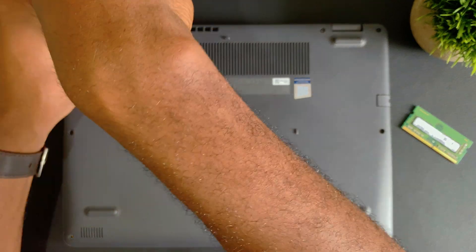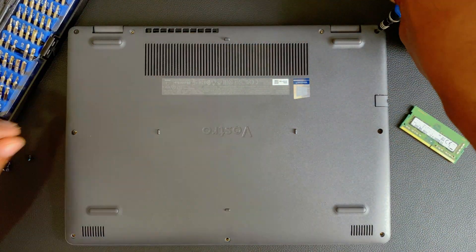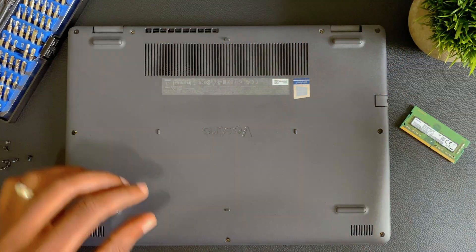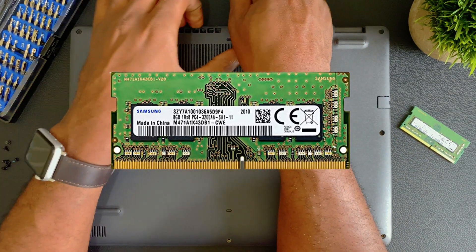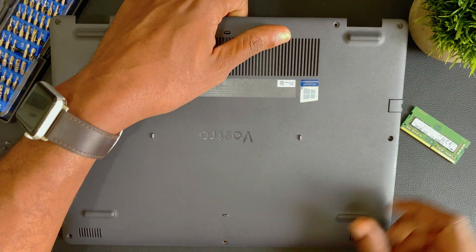Now that you're all caught up, you'd have noticed that the Dell Vostro came with single-channel memory, and so it wouldn't be a fair comparison between it and the Ryzen. So in this video, we'll be upgrading this laptop with an extra 8GB, 3200MHz stick of RAM, which will bring it up to 16GB and make it dual-channel. To save some time and not bore you with the details, I've been doing just that in the background.